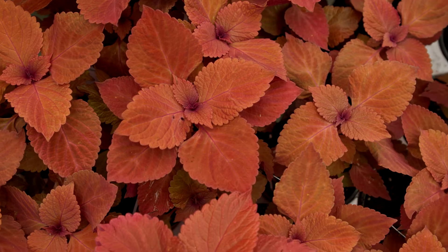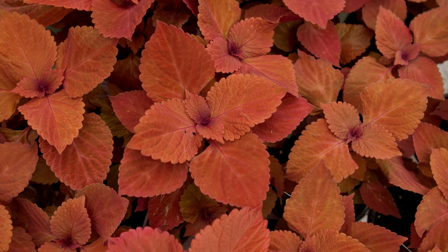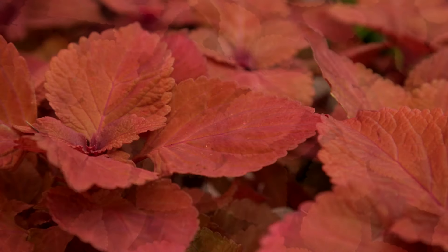Let's not forget that solid-colored foliage also makes a statement. Redhead coleus has vibrant, solid, red-colored leaves that will deepen in color in strong light.